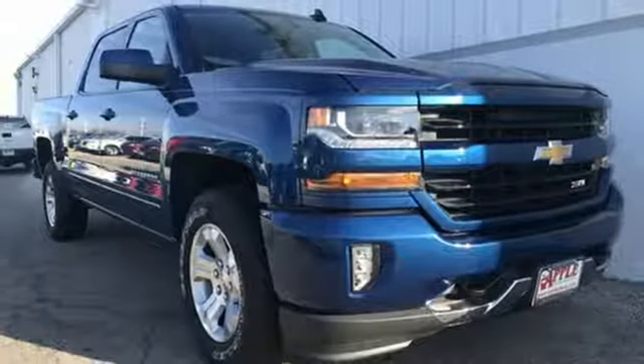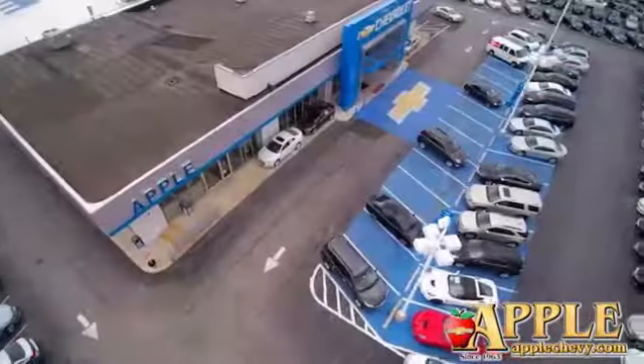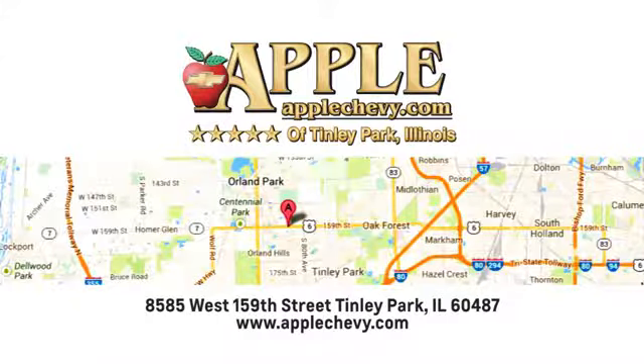Someone is going to drive this fantastic vehicle off the lot. It should be you. Test drive it today. We have so much to offer at Apple Chevrolet, your Tinley Park Chevy dealer. We're conveniently located at 8585 159th Street in Tinley Park, Illinois.